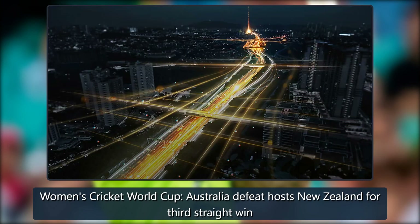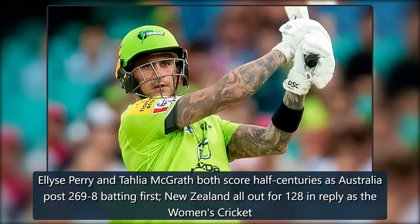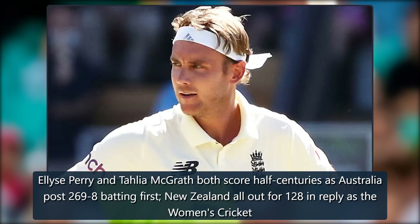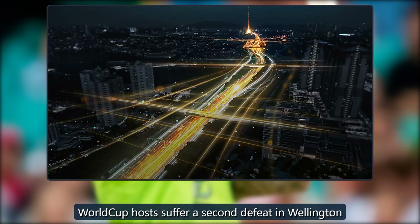Women's Cricket World Cup: Australia defeat hosts New Zealand for their third straight win. Elise Perry and Talia McGrath both score half centuries as Australia post 269-8 batting first. New Zealand were all out for 128 in reply as the Women's Cricket World Cup hosts suffer a second defeat in Wellington.